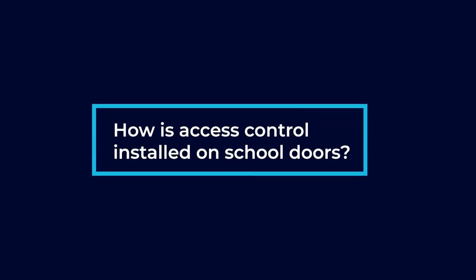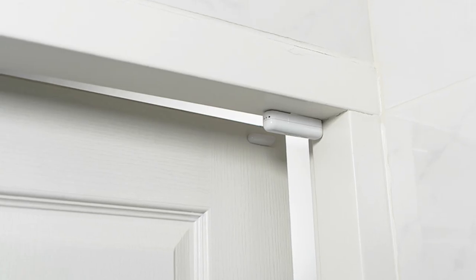How is access control installed on school doors? Access control is installed on school doors just like any other door. We run cables to the door. We have a few different devices that go onto the door — we have a card reader, we have a wire that goes to the electrified hardware. We have to pull out the original hardware that's on the door and modify it with electrified hardware that allows us to disengage the lock. We also run a wire to a door contact so that we know what state the door is in, whether it's in an open or closed state.